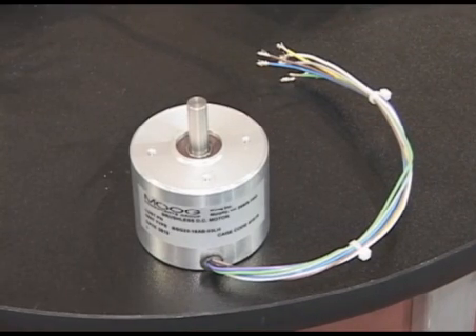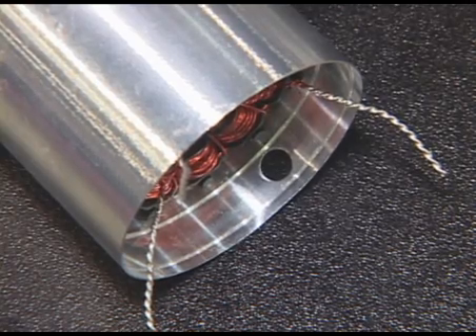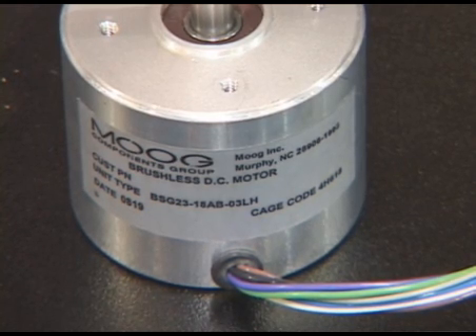What we're looking at here is the BSG23 motor. It utilizes high energy sintered neodymium magnets and a unique stator design. The BSG23 brushless motor offers over two times the torque capability of our company's standard BN23 brushless motor.